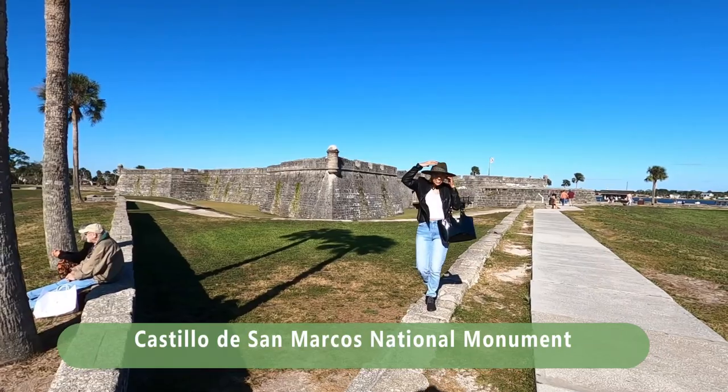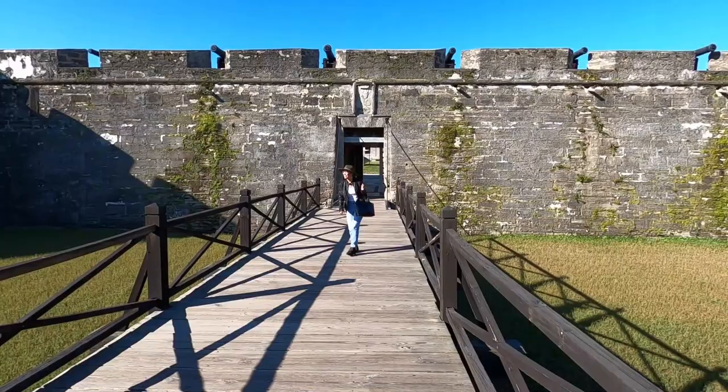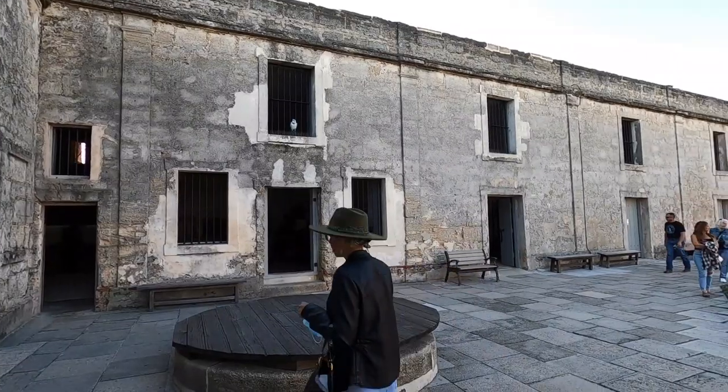Another highlight in Saint Augustine is the famous Fort Castillo de San Marcos monument. You can actually see it from the outside and take a few pictures there.